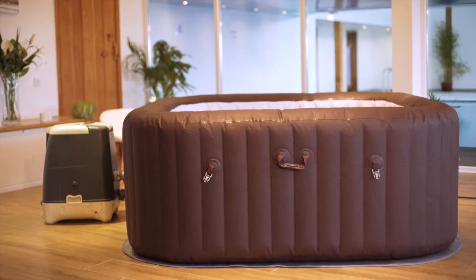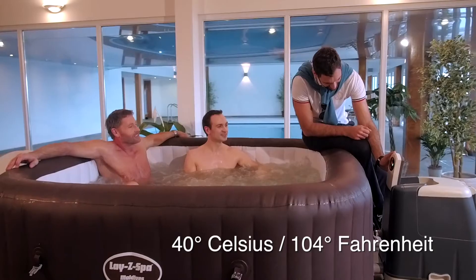Easy to set up and ready for water in just minutes, the LazySpa's rapid heating system heats the water up to a blissful 40 degrees Celsius.